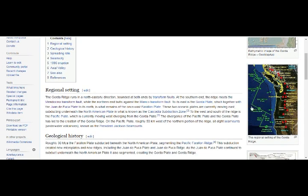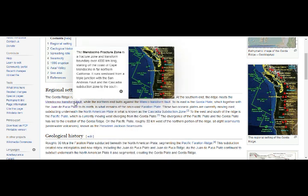This is our area right here. The Gorda Ridge runs in a northeasterly direction, bound at both ends by transform faults. At the southern end, the ridge meets the Mendocino transform fault — that's where we had our earthquake. It's a fracture zone and transform boundary over 4,000 kilometers long, starting off the coast of Cape Mendocino in far northern California, running westward from a triple junction with the San Andreas fault and the Cascadia subduction zone.